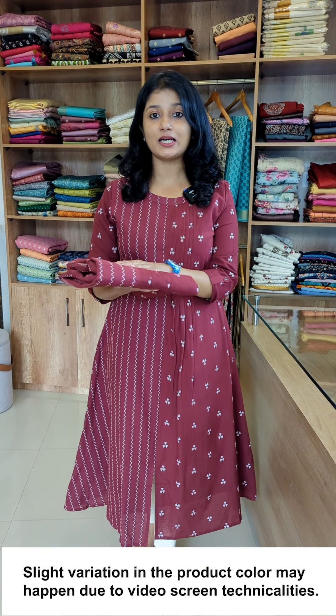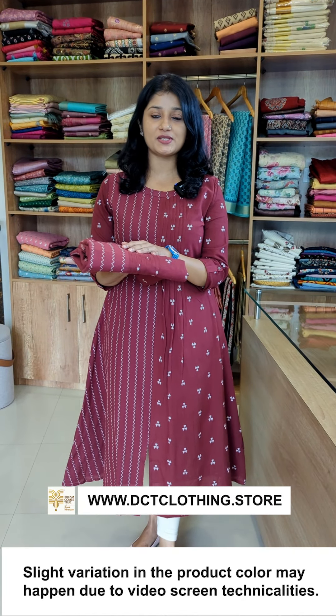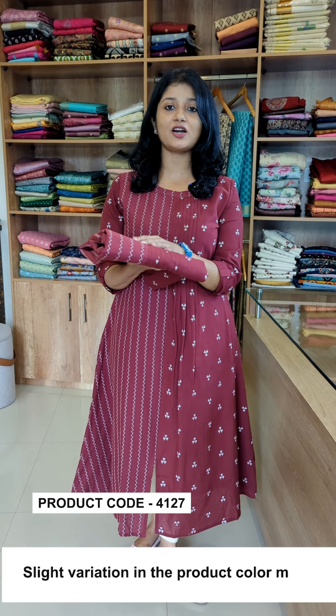We are going to look at a pure cotton fabric. If you want to purchase it, you can place an order through our website at www.dctclothing.store — there is a link in the description of this product. You can click and purchase it, or you can book it through WhatsApp.